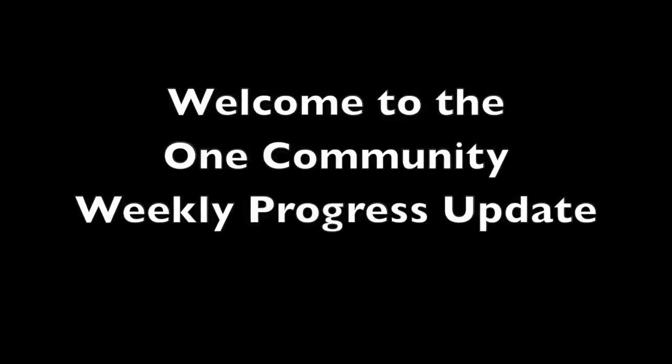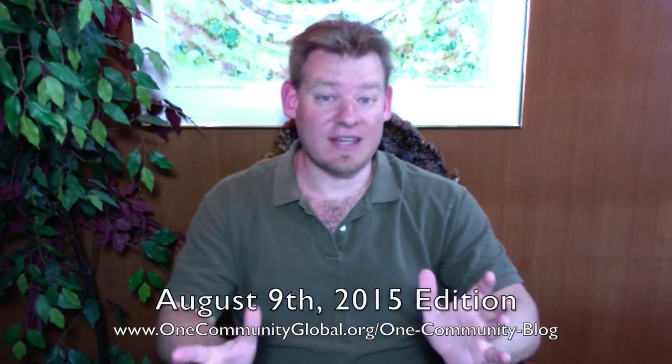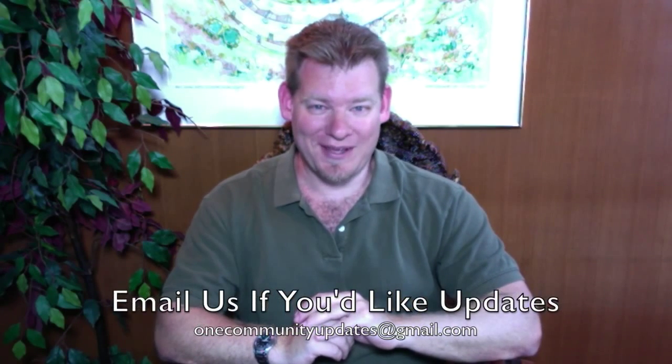Welcome to the One Community Weekly Progress Update. My name is Jay Sabel and I'm the Executive Director of the One Community 501c3 non-profit organization. This is our Weekly Progress Update Number 124, August 9, 2015 edition. I'll be covering one week of our team's progress and accomplishments with pictures and video. For more details and links to all the open source content, tools, tutorials, and resources, visit our written blog, or send an email to onecommunityupdates@gmail.com to join our newsletter list.